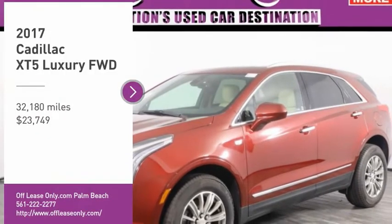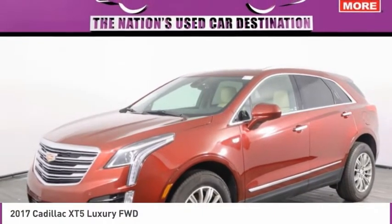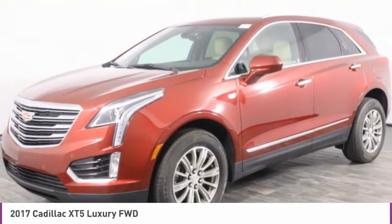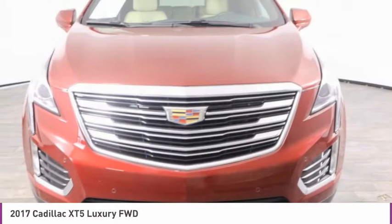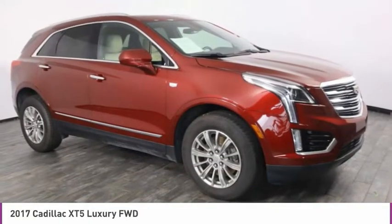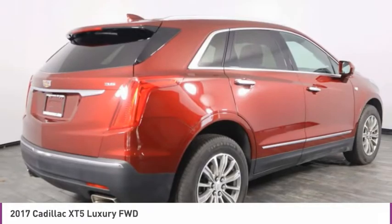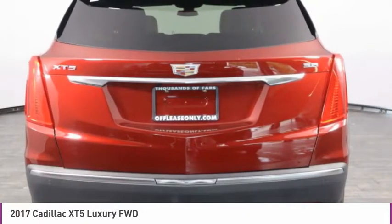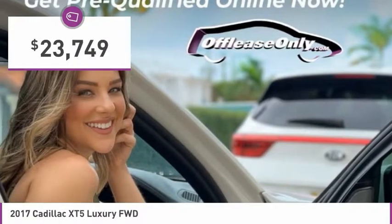Make a great choice today with the 2017 Cadillac XT5. The Cadillac XT5 was crafted to adapt to your needs while expressing your distinctive sense of style. Visually striking and intelligently designed, this crossover outsmarts any task with progressive technology and an accommodating interior, and is priced below $25,000.